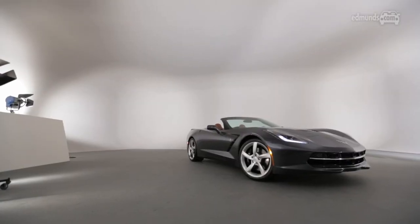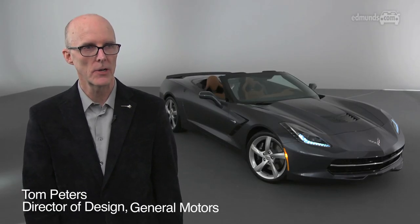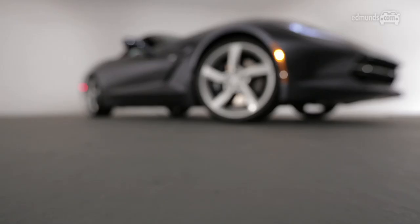My name's Tom Peters. I'm Director of Design for Exterior on performance vehicles and full-size truck.